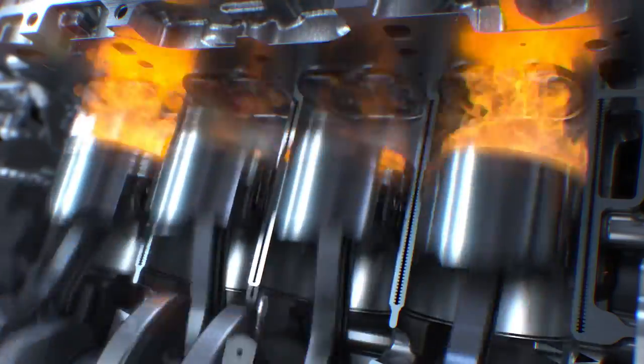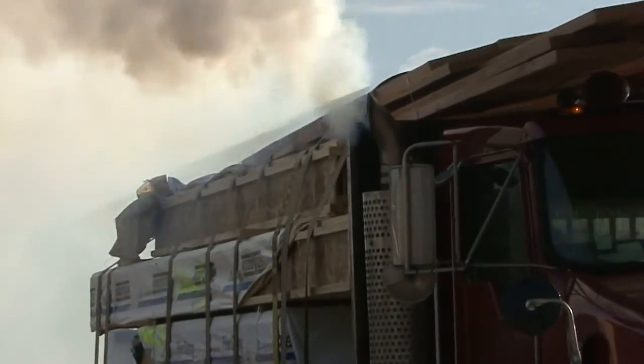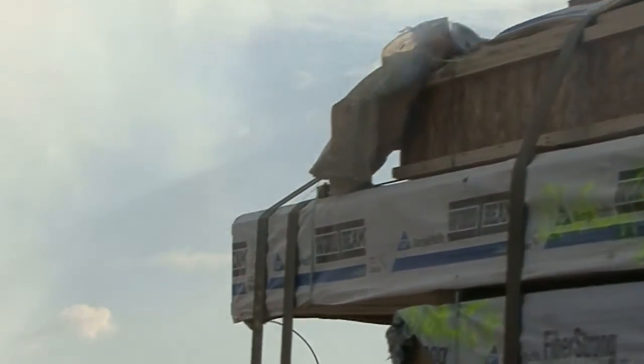An after-treatment system's sole purpose is to reduce emissions from the engine, but all the action really takes place in the combustion chamber where fresh air meets diesel fuel and compression blows the whole mixture up to turn the crankshaft. That reaction, or the explosion, creates byproducts like nitrogen oxide, unburned hydrocarbons, and soot, or particulate matter. That's pretty much where the after-treatment system comes into play.